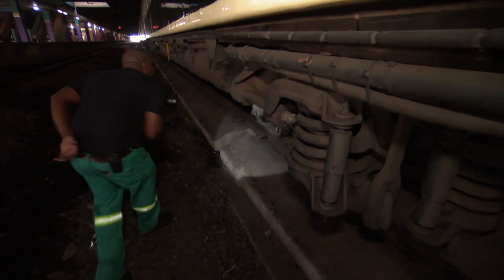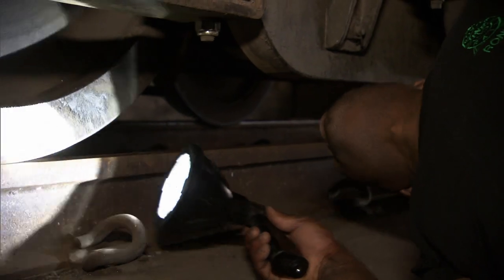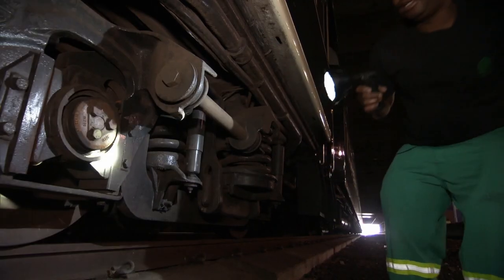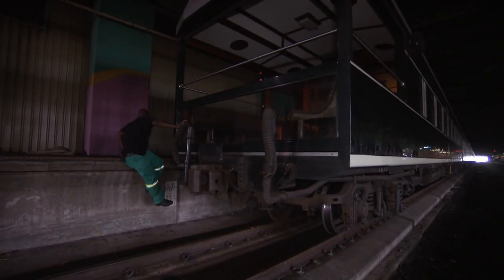Nobody's going anywhere until Rani signs off. Fingers crossed we leave on time. The crew's feeling the heat but they can't cut corners — some parts need to be replaced. By the time we board a few hours from now, everything's got to be 100% perfect.